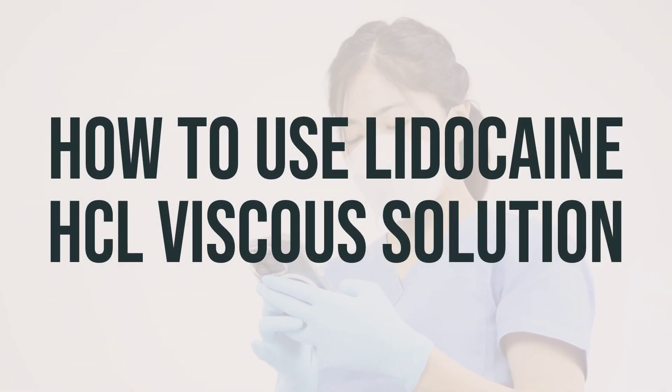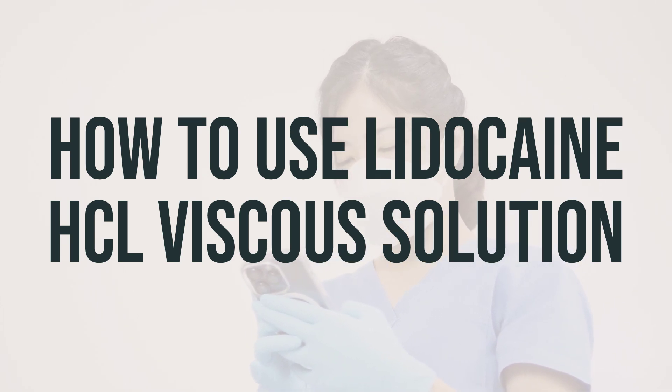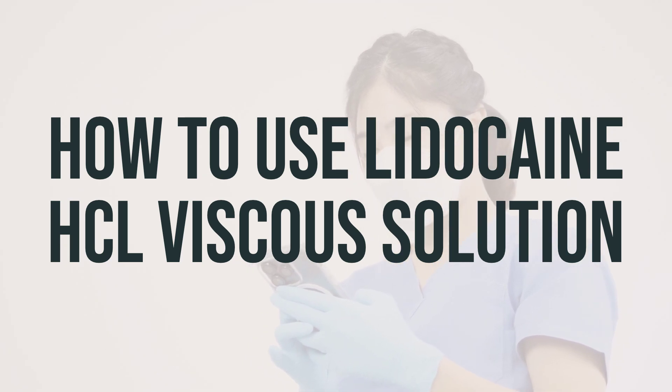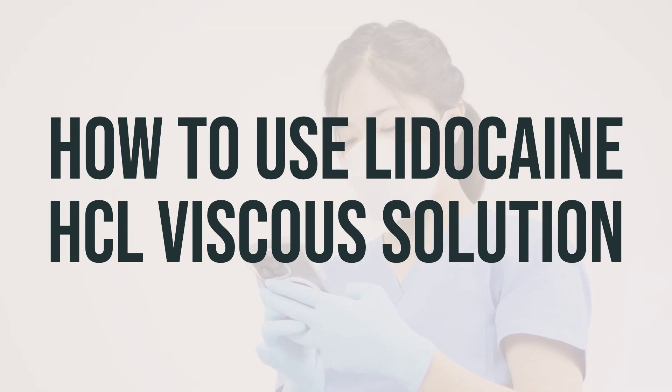Before using lidocaine, make sure to read the patient information leaflet provided by your pharmacist. Shake the bottle well before each dose, and use a special measuring device to carefully measure the dose. Do not mix with other liquids or food unless directed by your doctor.